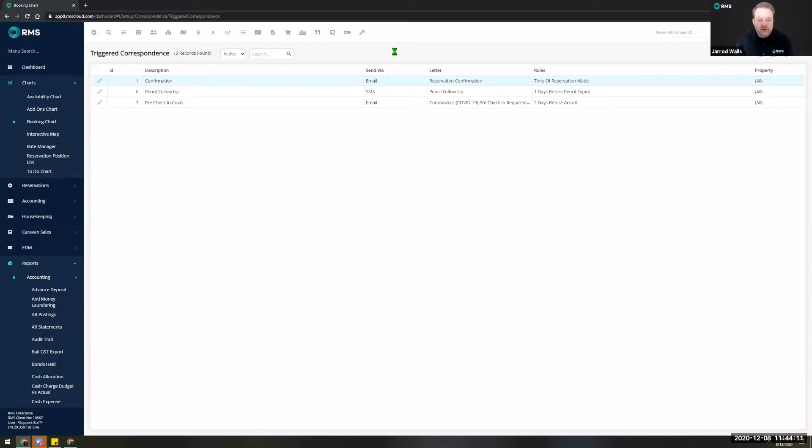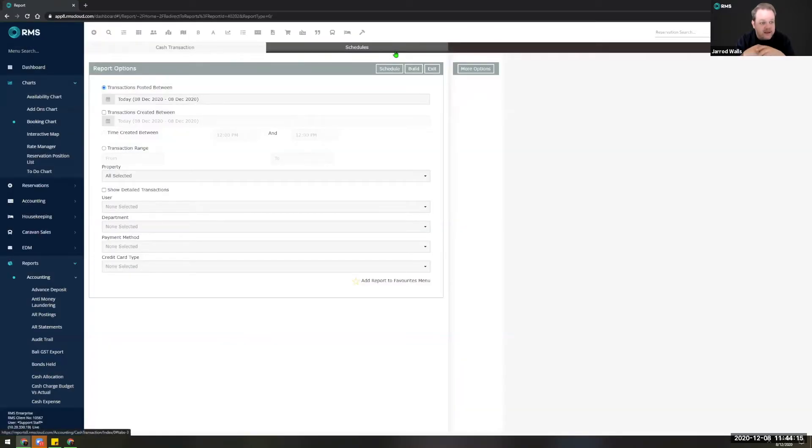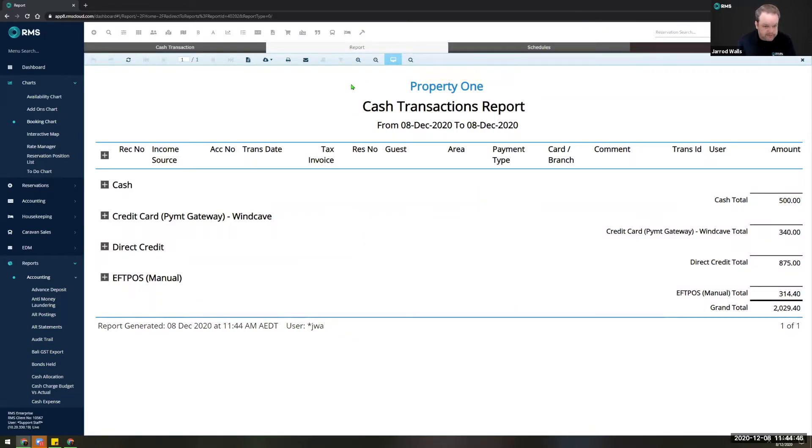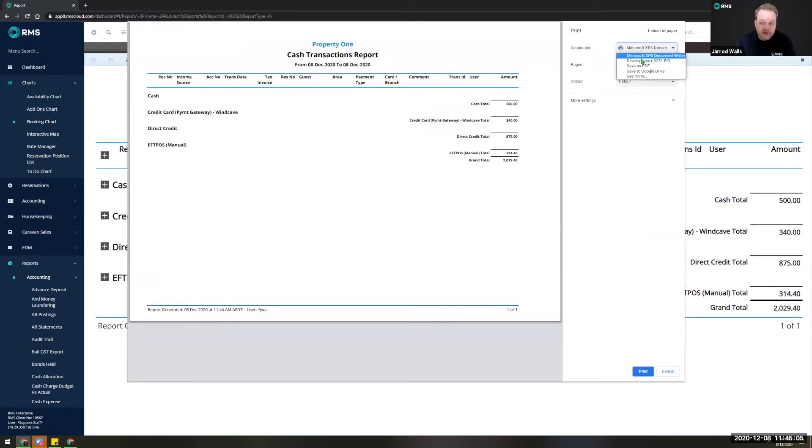One of the more exciting new features of the user interface update for RMS is that we have significantly updated our reporting module. I'm going to take you through initially a cash transactions report — I'm sure you're all familiar with this for your end-of-day process. One of the first things you'll notice is we've gotten rid of the build and export buttons on any report migrated across to this new reporting functionality. You'll simply have the build option, because we've moved all the functions you need to the report screen and removed the need for SmartPrint.